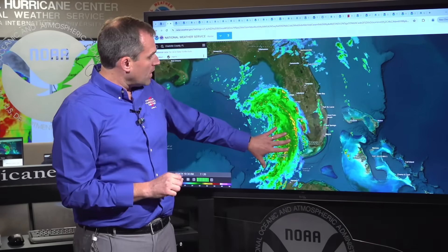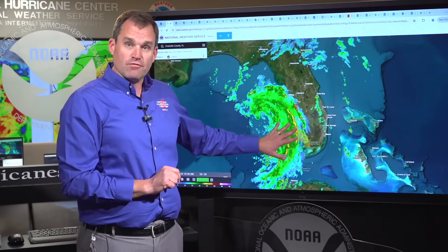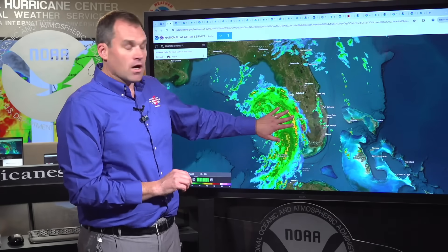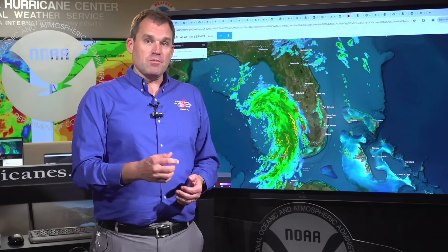Looking at the radar, you can see an expanse of rain, shower, and thunderstorm activity well to the east of Debbie's center, affecting portions of the Florida Gulf Coast and the Dry Tortugas, all the way up to places like Cape Coral, Sarasota, and up into the Tampa Bay region. We're even seeing a couple of tornado warnings pop up this morning. There are going to be multiple hazards playing out in association with Debbie.